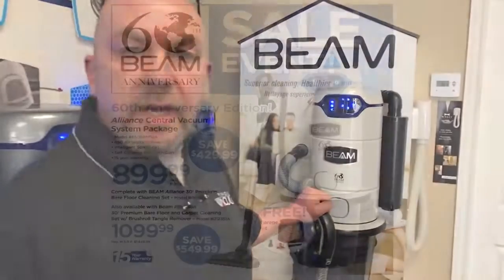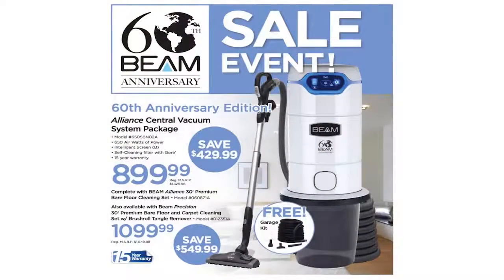What I'm excited to talk to you today about is Beam's 60th Anniversary Special Edition Alliance Central Vacuum System. Beam has come up with a special offer to celebrate this milestone. This is your opportunity to save up to $550 on the industry leading Alliance Vacuum System. I have never seen an offer like this before from Beam, and on top of that they are throwing in a garage kit for a limited time at no extra charge.